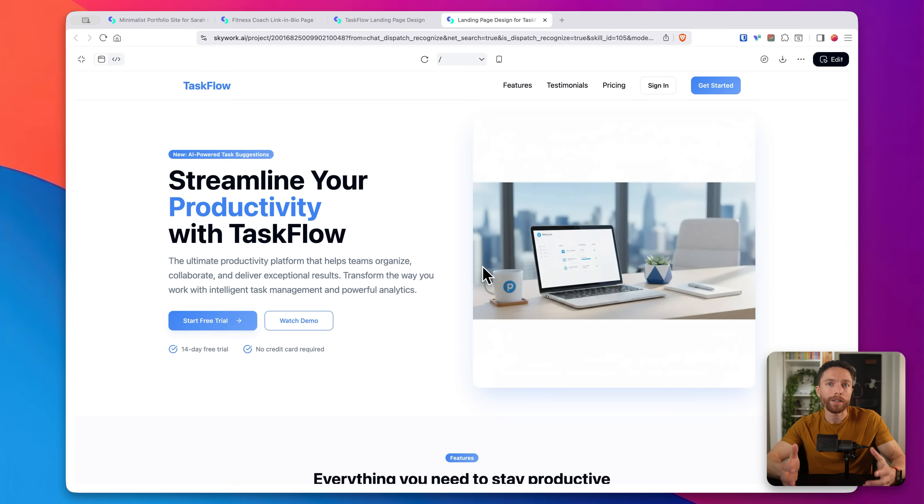There's a whole features section, the site is trusted by thousands of teams worldwide, and here's the pricing plan with three tiers including a free trial, a contact sales option for enterprise needs, and another call to action at the bottom. This is the kind of landing page companies would actually spend money to have developed, and SkyWork generated it in just a few minutes. Obviously you'd want to customize it with your actual product details, real testimonials, and your pricing — but as a starting point it's incredible. You could make your edits and have a professional landing page in under an hour. Use coupon code HIPAUL or the link in the description to get 34% off and pay just $99 for the entire year. Thanks for watching and I'll see you in the next video.